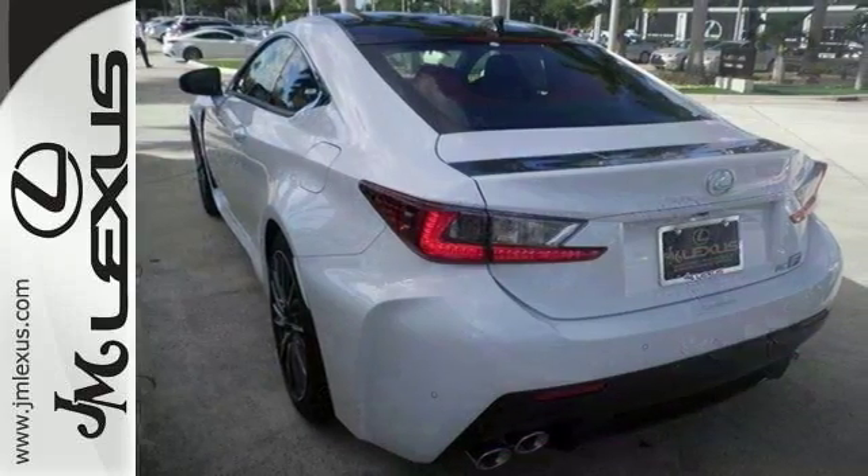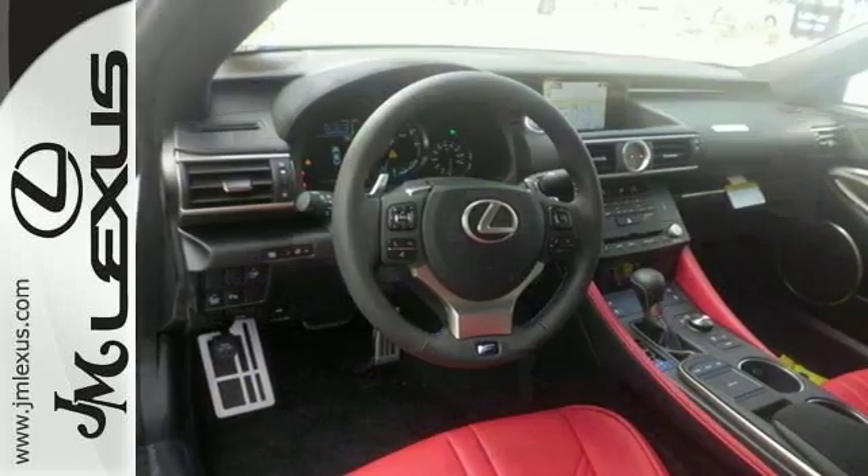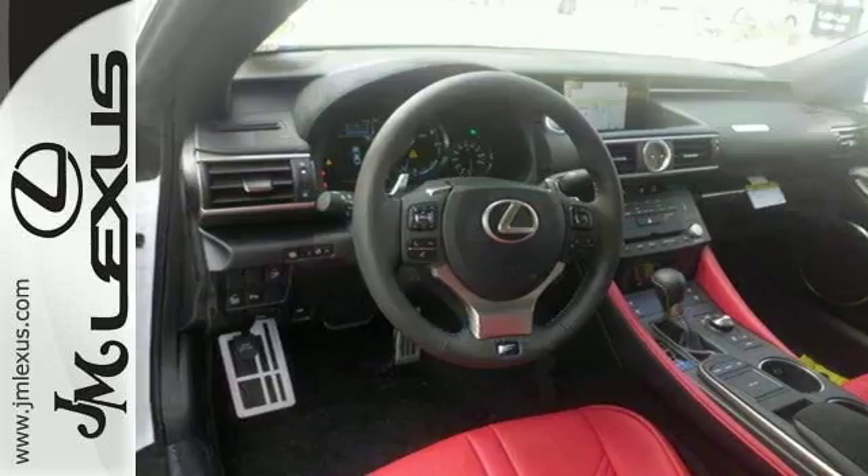The 5 liter V8 engine produces 467 horsepower and plenty of smiles. It's a fast, luxurious people mover. Come and see this very unique Lexus today.